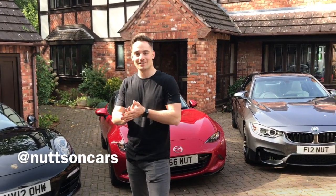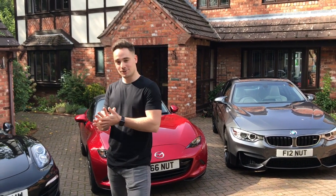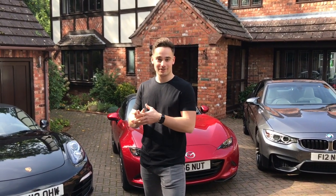Hello and welcome to Nuts on Cars. I'm James and my dad Frank is behind the camera, and we've decided to start a YouTube channel to bring you content on what we love about cars.